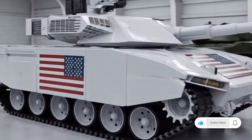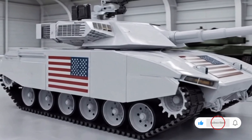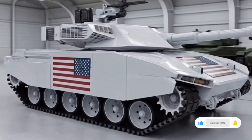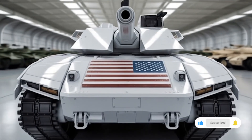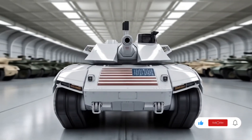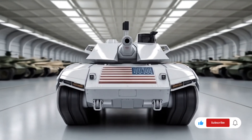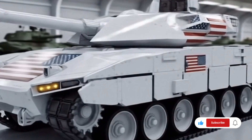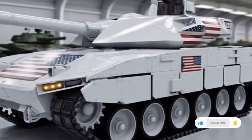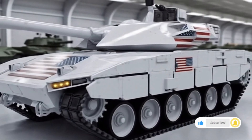Inside the tank, crew ergonomics and safety have been significantly improved. The interior layout has been optimized to reduce fatigue during long operations, with upgraded seating, climate control, and user-friendly digital interfaces. Crew members now have access to high-resolution displays, thermal imaging, and night vision capabilities that make combat operations effective at any time of day and in any weather conditions. Automation has also reduced the crew's workload, allowing them to focus on mission-critical tasks.